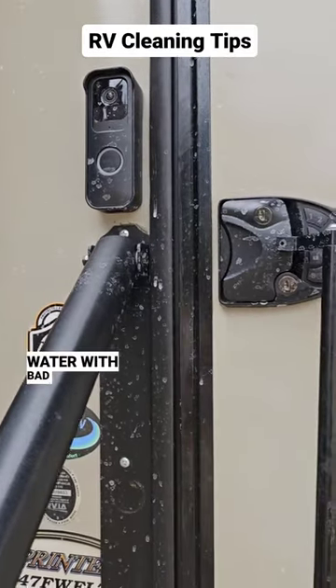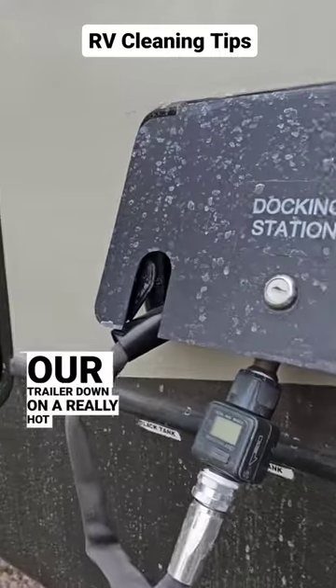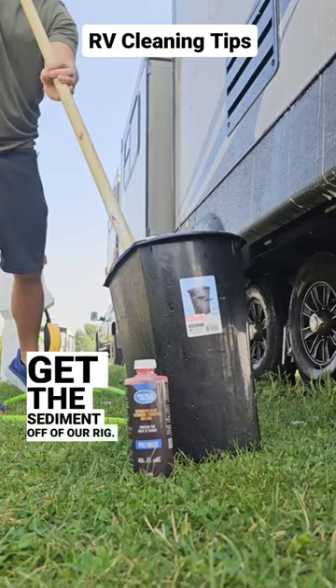We stayed at a campground that had water with bad mineral deposits. We didn't know until we sprayed our trailer down on a really hot day and later saw all of the water spots. We hoped we hadn't made a big mistake and would be able to get the sediment off of our rig.